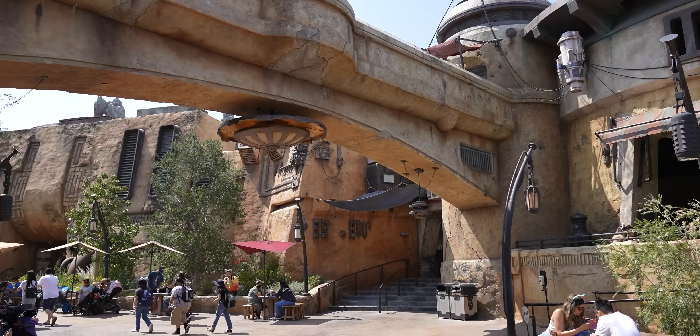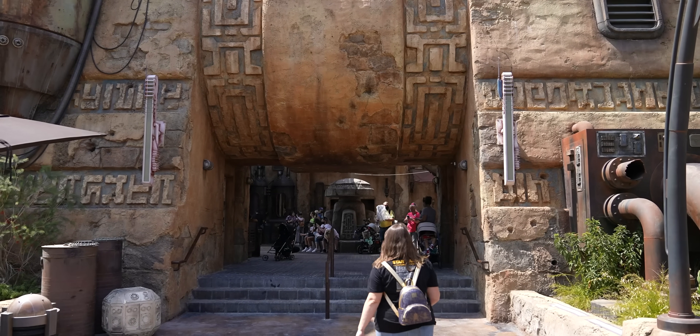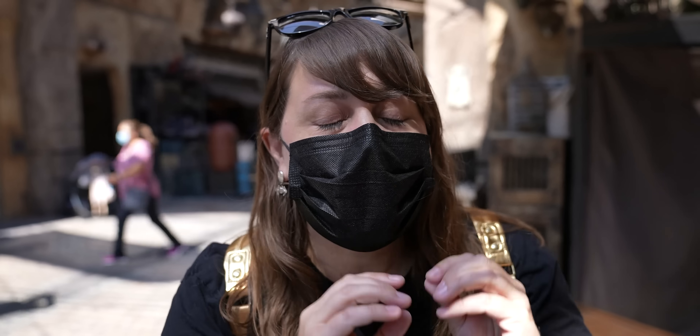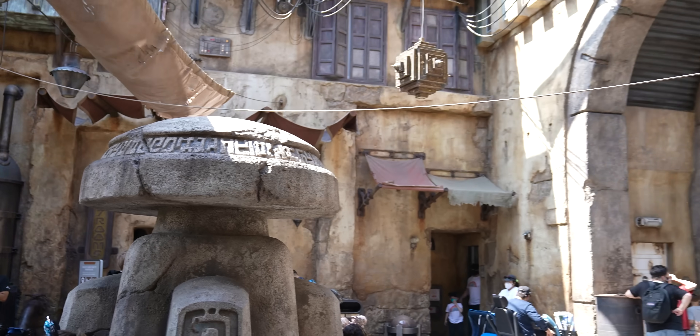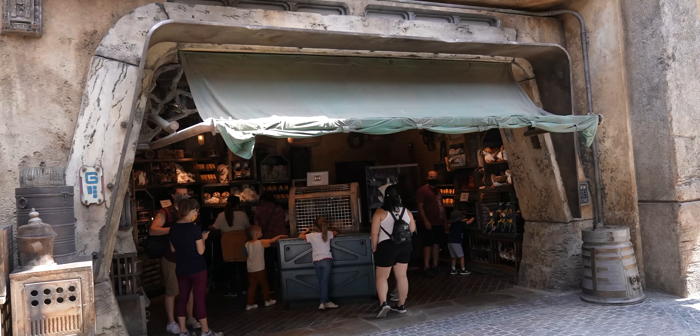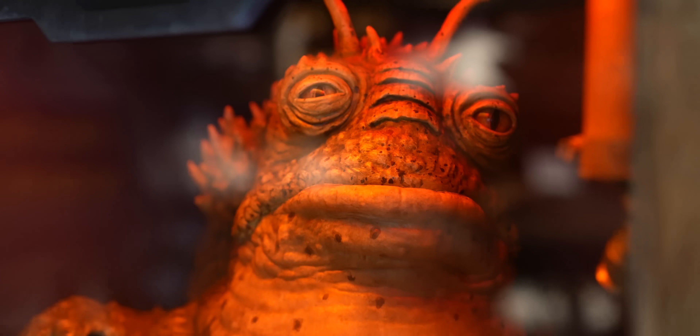We're going to check out the marketplace because we heard they got some shipments that were supposed to be here around May the 4th, but they're finally making their way here to Batuu. There's some new fun stuff in the marketplace, and it's been a really, really long time since there's been new Galaxy's Edge merchandise. They got some good stuff, trust me. There's a couple new creatures over at the Creature Stall that we're looking to adopt today. Let's go check them out.